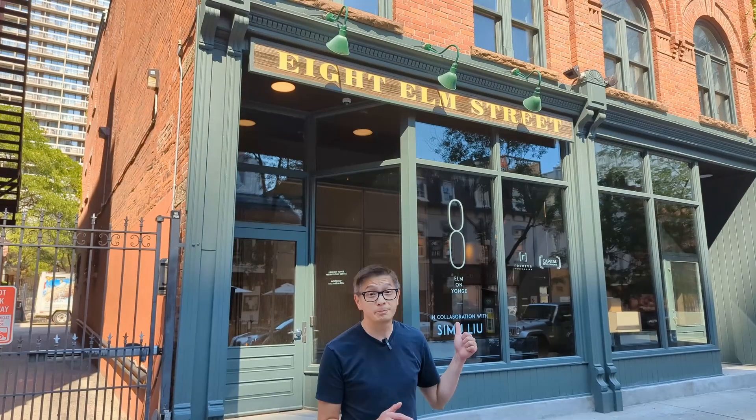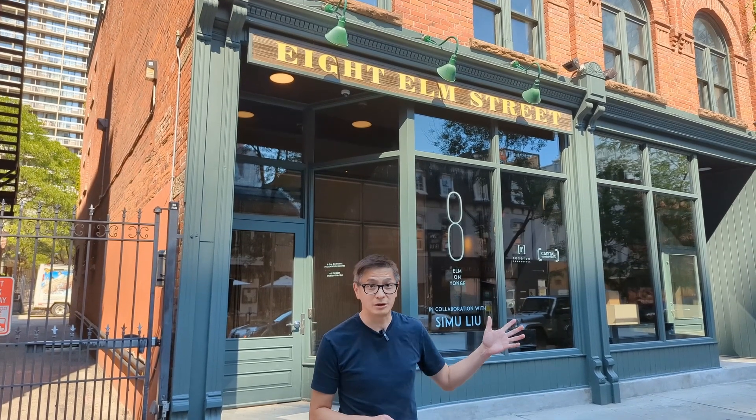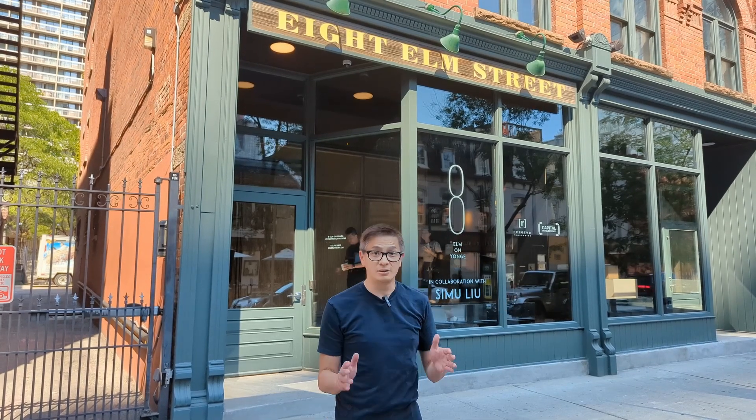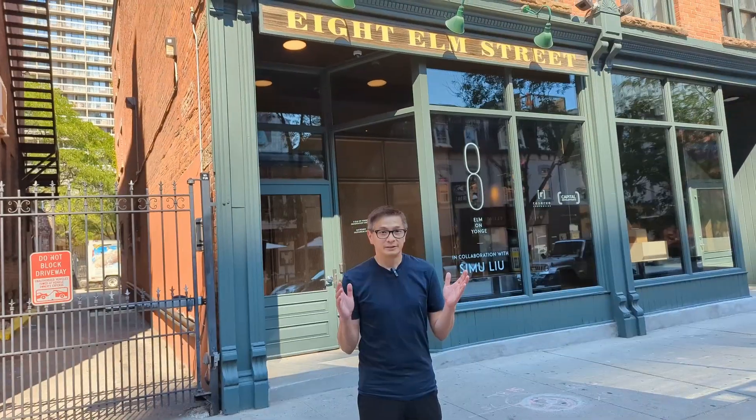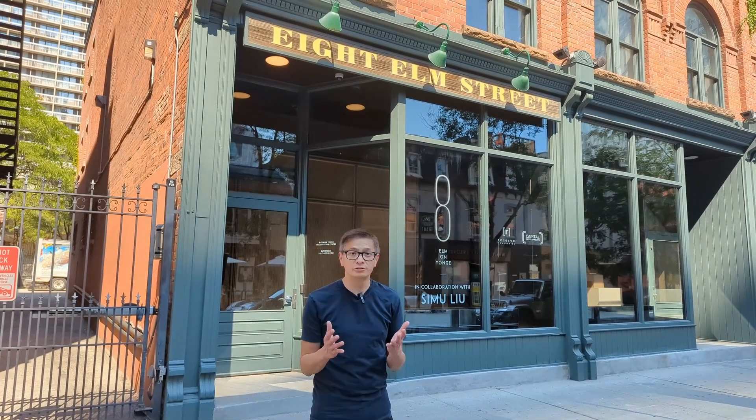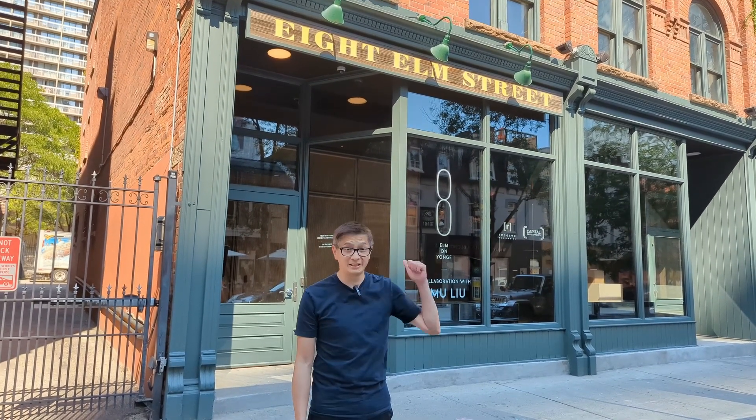In today's video, I would like to introduce to you an exciting project at the very heart of downtown Toronto, very close to Yonge and Dundas. This is a pre-launch of 8 Elm, one of the newest pre-construction condos in downtown Toronto. You can't ask for more downtown than this. We are minutes away from Ryerson University and also walking distance to University of Toronto. This is a 69-story and 800-plus unit pre-construction in downtown Toronto.